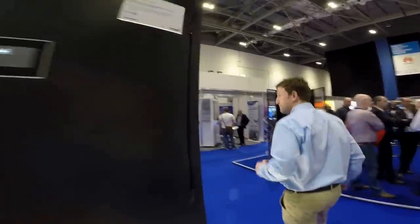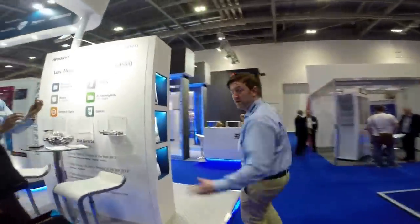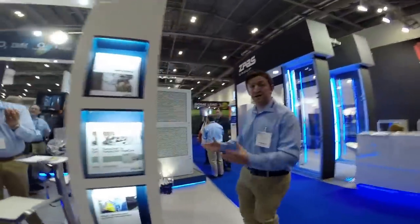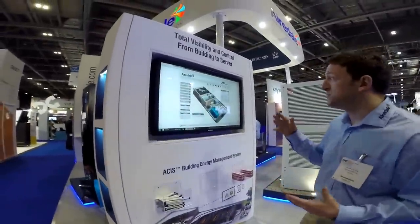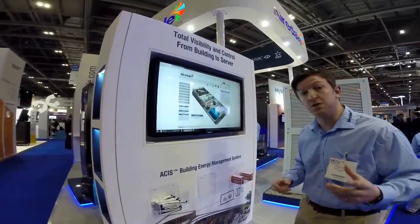We're going to come round to the front of our stand. We have our ACES Building Energy Management System, integrating all of your systems together, giving you real visibility of what's happening on your site.